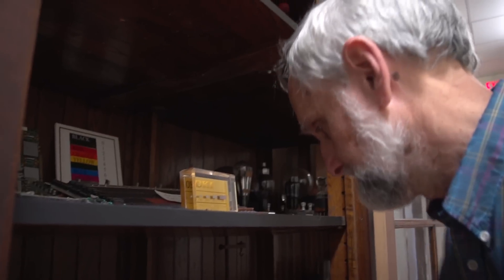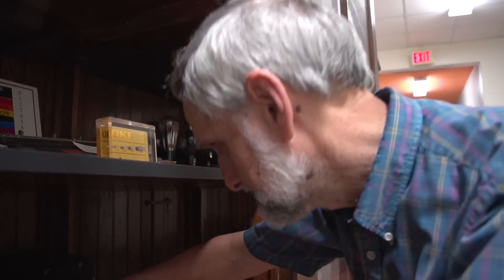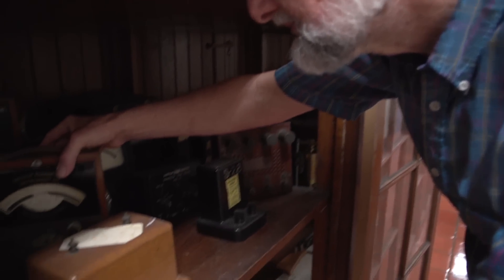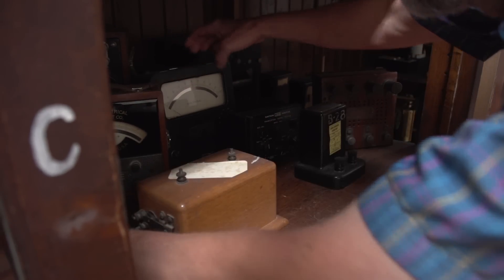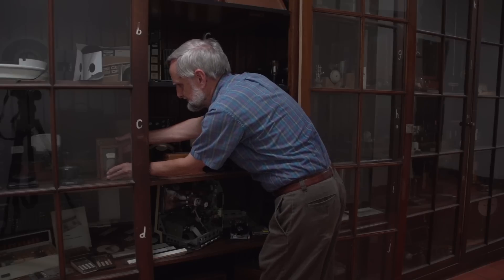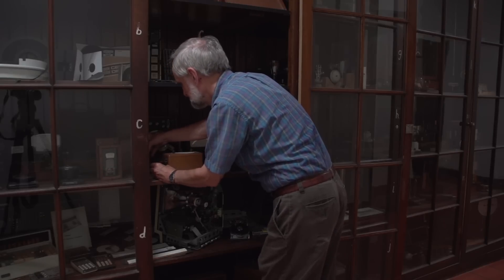I inherited it — I didn't start it myself. My predecessors tended to keep things. And it is a collection that goes all the way back to the beginning of the department and forward into the age of computers.